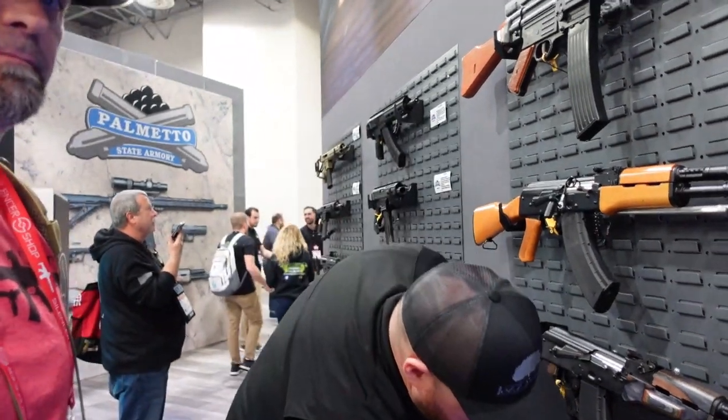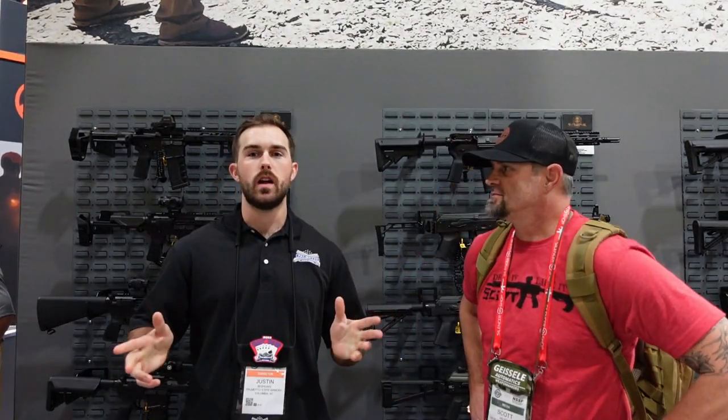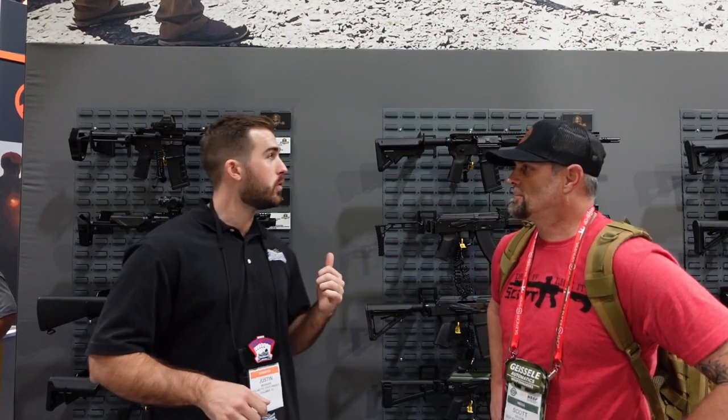There you go — that's the AK side of PSA. Thanks to Colton for the rundown. Now we're here with Palmetto State Armory's new line of ARs — the Saver line — and we've got Justin here to give us a rundown.